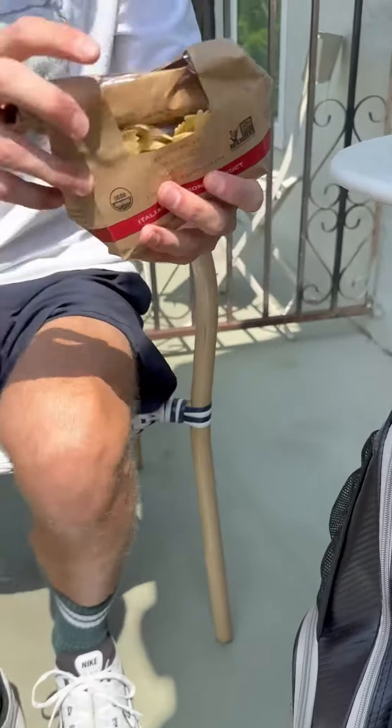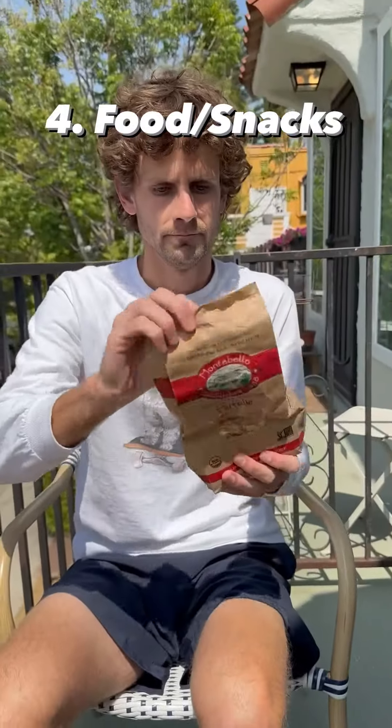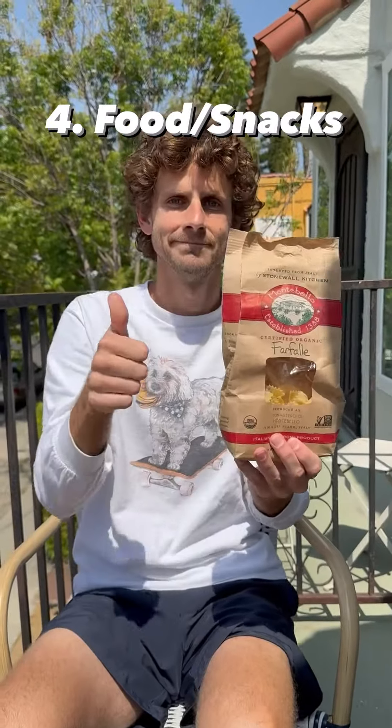The fourth thing you gotta have: snacks. Feed the hunger. I like to bring pasta — gets the teeth involved, nice and crunchy, delicious.